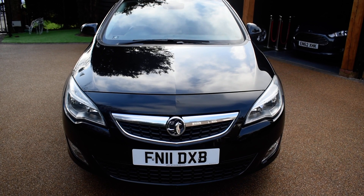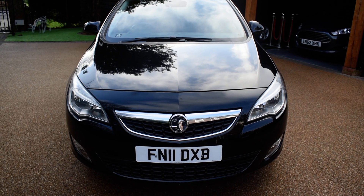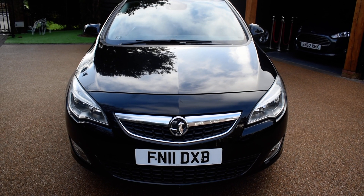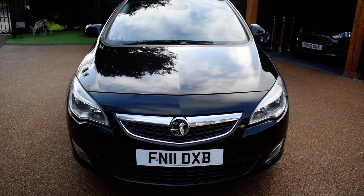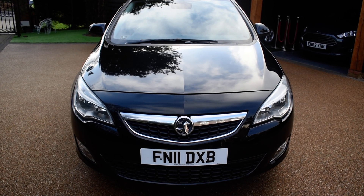This car is in stunning black sapphire metallic. It's only had two previous owners from new and covered just 66,000 miles, so that's an average of around 7,100 miles a year. It comes with a service history, it's MOT'd to August next year with no advisories, it's fully HPI clear, and it's also just been serviced.